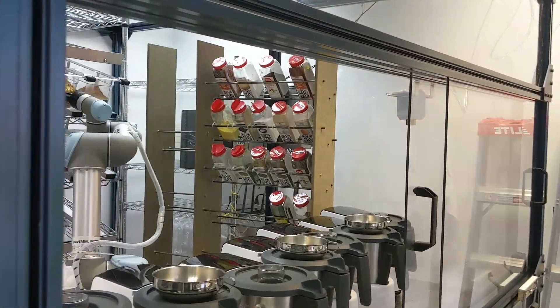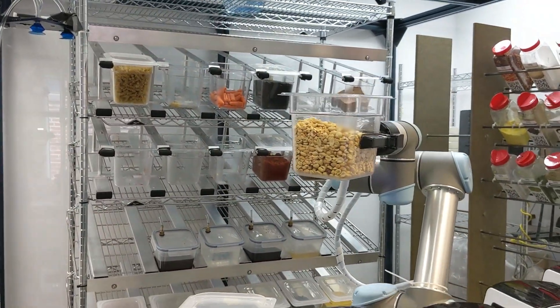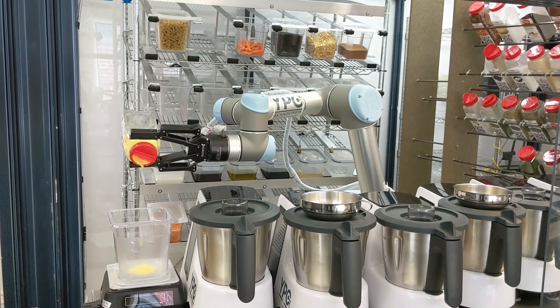It was extremely fast and the total process was about three days. I think speed is always something that is mentioned when it comes to Vention. Aside from speed, the flexibility that we got with the Vention parts was probably the key reason for us to go with Vention.